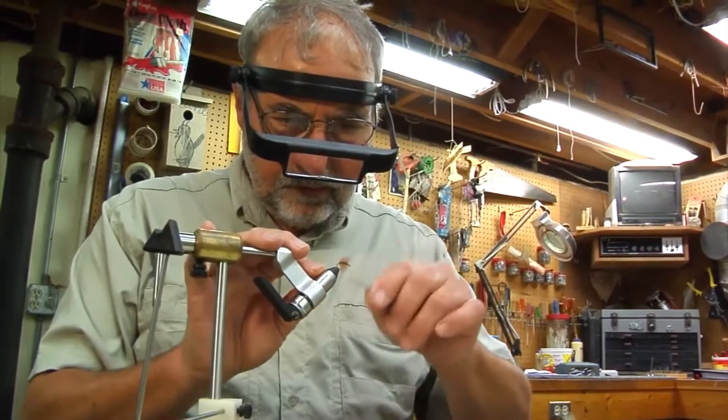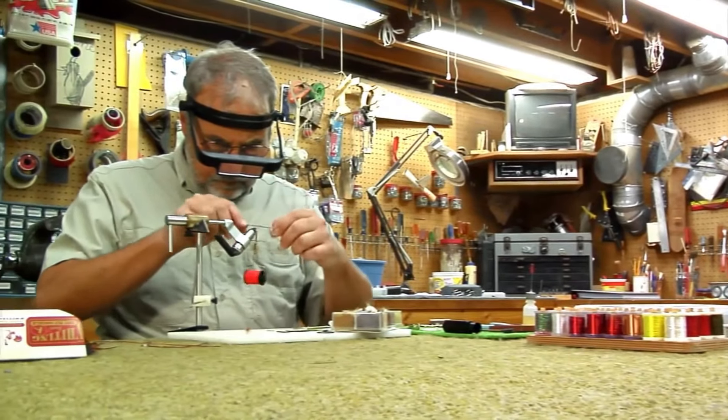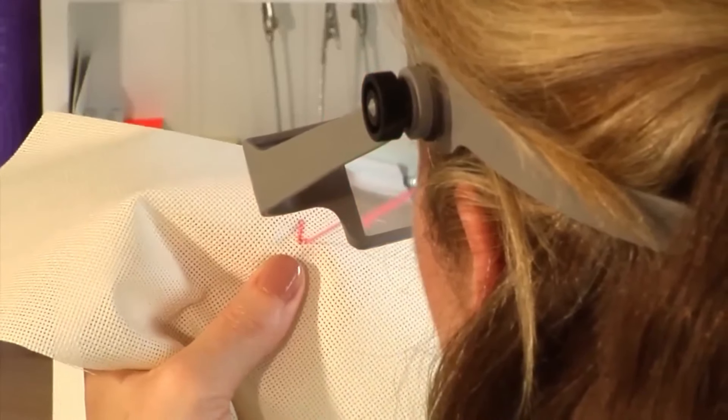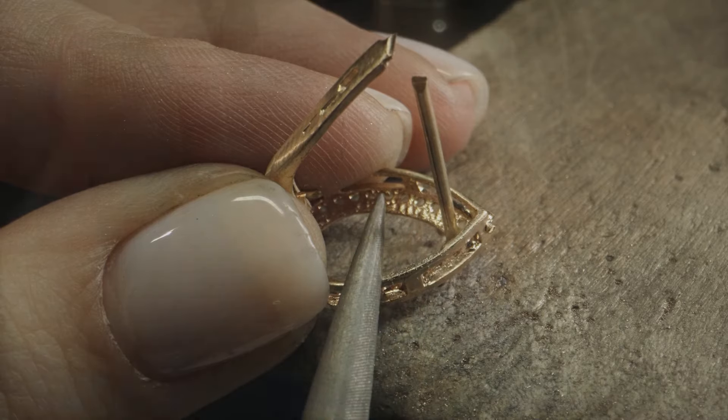The Donegan OptiSight Magnifying Visor is perfect for a variety of tasks like crafting, needlework, reading, jewelry crafting, or makeup tattooing.